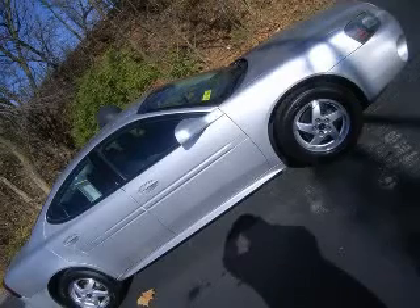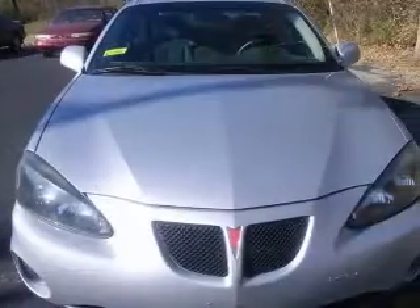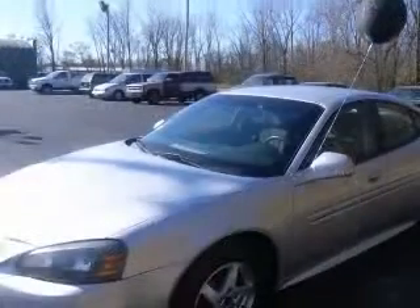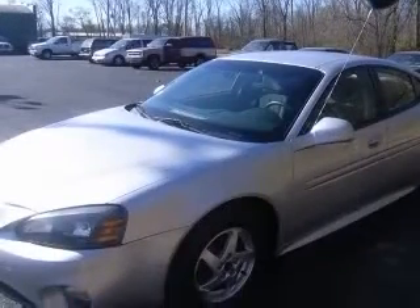We are proud to present this excellent 2004 Pontiac Grand Prix. This Grand Prix has a six-cylinder engine and an automatic transmission. This vehicle has a silver exterior and includes the following options: